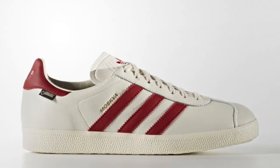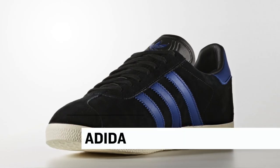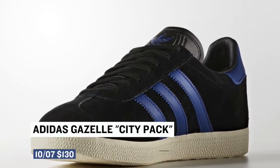Switching to Friday, we get some Adidas love on the Gazelle for what they're calling the City Pack. The nice thing about these is that they don't carry the typical colorway you expect to see on a Gazelle, so they're definitely unique in that way. Those will cost you $110.